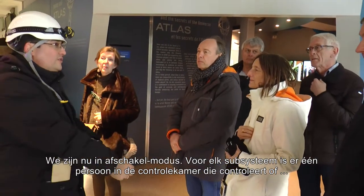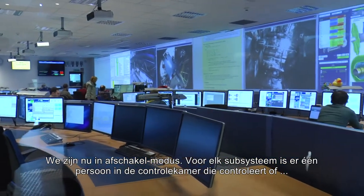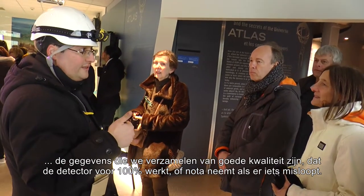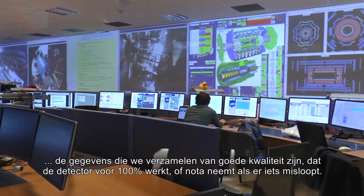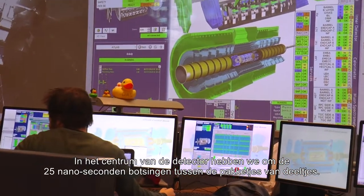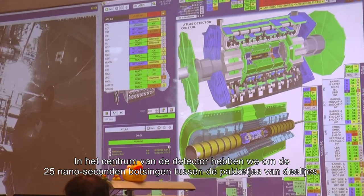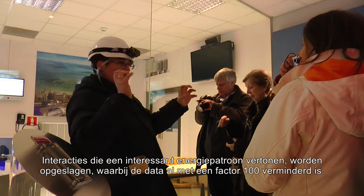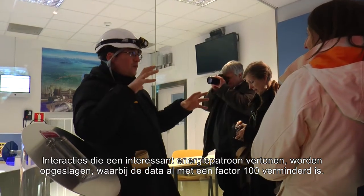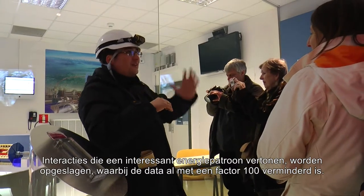We are in shutdown mode. In operation, there is one person from each subsystem that makes Atlas sitting in the control room, making sure that the data we are collecting is good quality and that the detector is working 100%, or taking notes of what's wrong. We have a collision in the center of the detector — a crossing of bunches every 25 nanoseconds — interactions that leave interesting patterns of energy in the detector. Those we store with a reduction factor already of 100 or more.